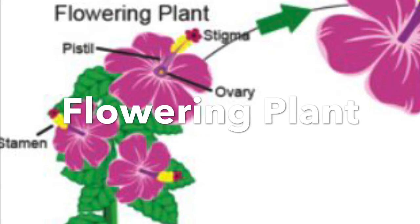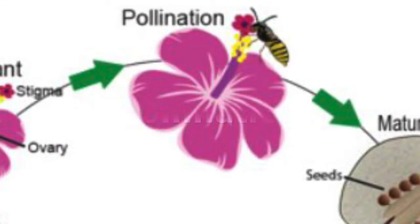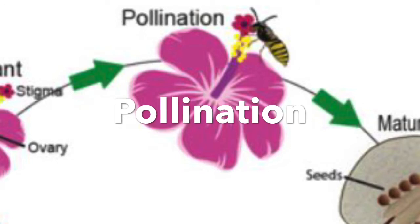Once we see the little flower, it's going to be pollinated. Pollination is the step where bees, butterflies, and hummingbirds drink nectar from the flower. Sometimes it might get on their legs too, and it might land onto the stigma and pistil.